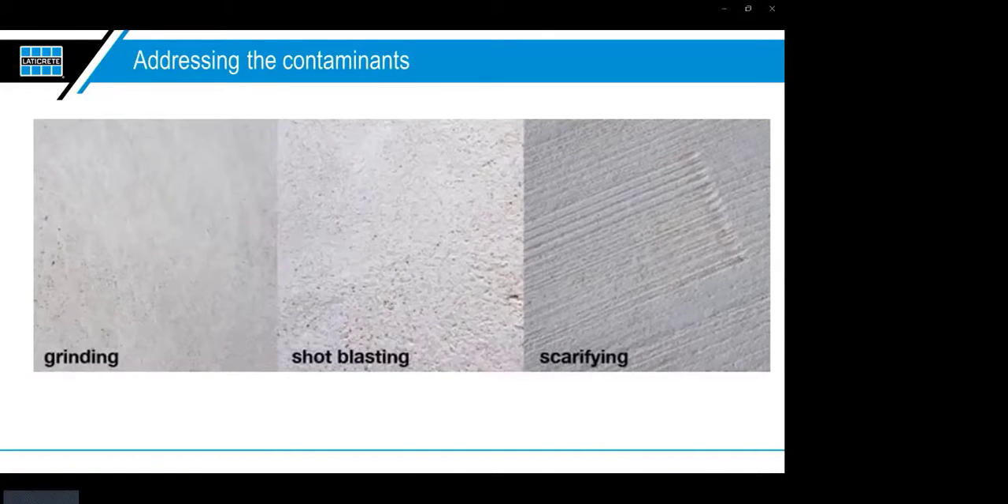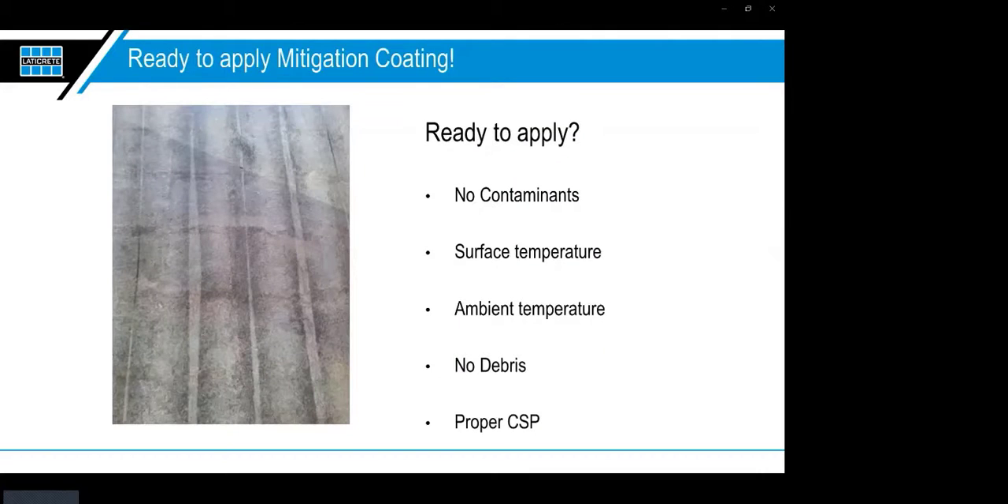So now the slab is clean, sound, and solid — no contaminants, proper surface temp, ambient temp, no debris, and proper CSP. We're ready to apply the mitigation coating. Keep product in a controlled temperature before installing, and always read the label. Most products have a minimum dry time up to a 24-hour window during which you must apply the self-leveling or next coating. After that 24-hour window, epoxies will close themselves off and not receive the successive coating — so schedule your crews in succession and don't apply mitigation one day planning to return next week.